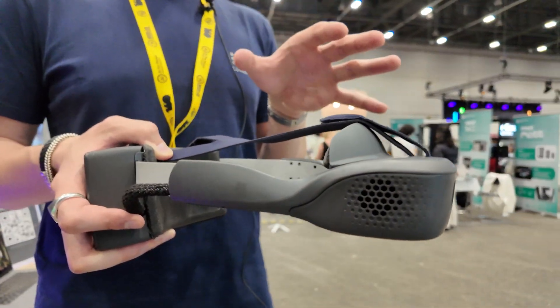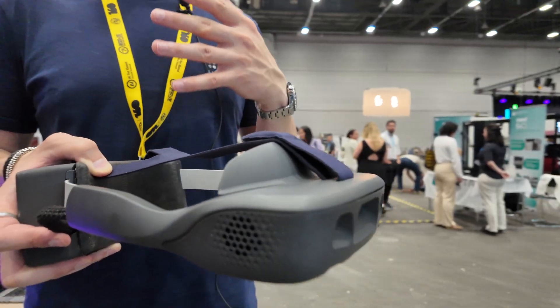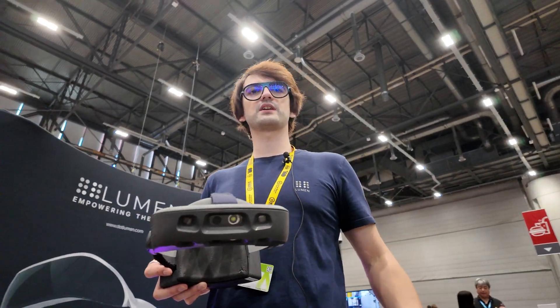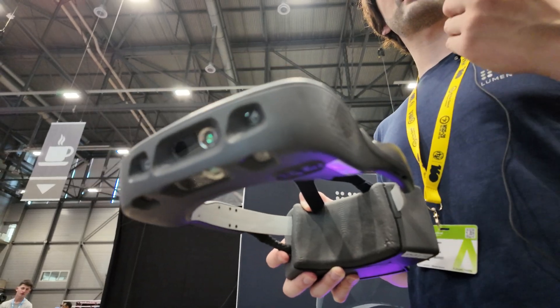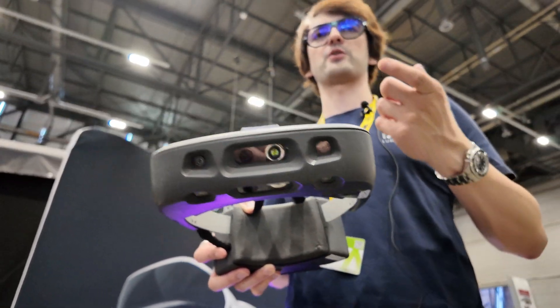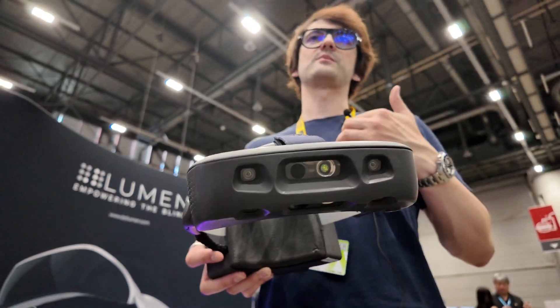If you think there are 300 million people who are visually impaired in the world and you check what they use, they use the same two solutions for thousands of years. They use the white cane and they use the guide dog — or the service dog as it's called in the US. The dog is a great solution, but over its lifetime a single guide dog can reach $200,000, and there are very few of them in the world. That's where we come in.